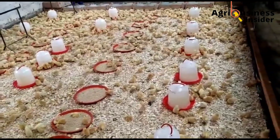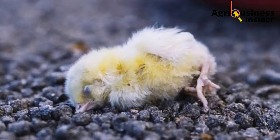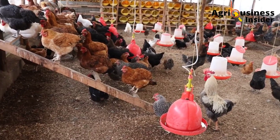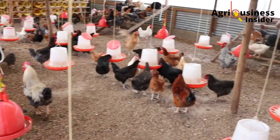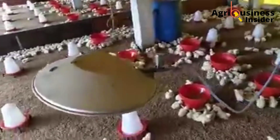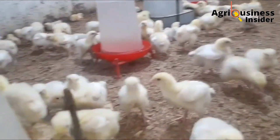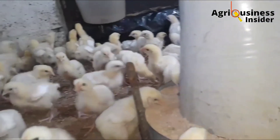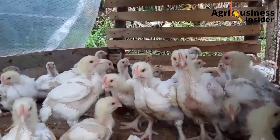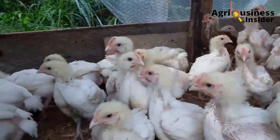Brooding can be very stressful to the farmer and if done poorly it can lead to loss of chicks. I know of farmers who keep off poultry farming because of the narrative that brooding is difficult and risky. Of course it's not easy and I agree that it is risky, but it depends on how you approach this whole thing. In today's video I've come to counter that narrative.